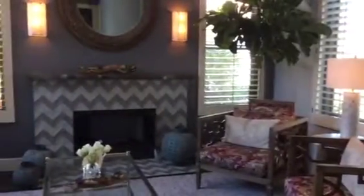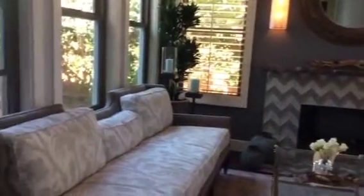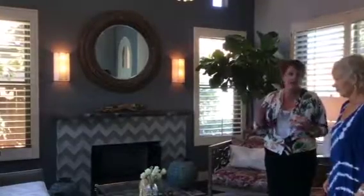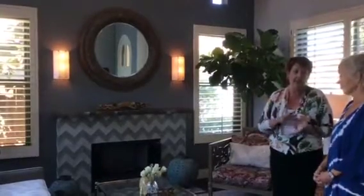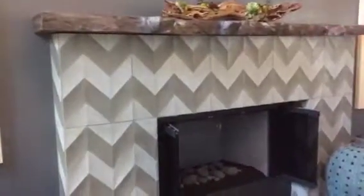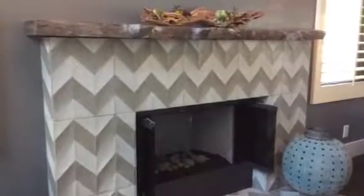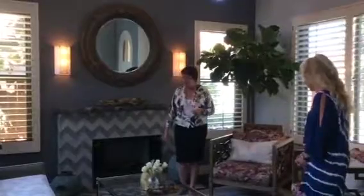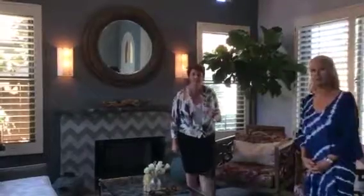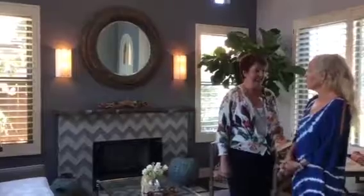That's one of the fun things about working with a designer — you get to choose your own things and put them together as you wish. This sofa over here is another Kravit piece, and we did it in two different kinds of fabric, which was quite the adventure finding the right fabric and making the decisions. This tile here is a cement tile in a great chevron sort of pattern, and it really pops. It's a very glamorous, upbeat room, and it works with kids too.